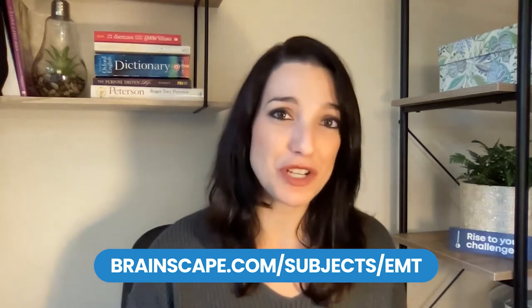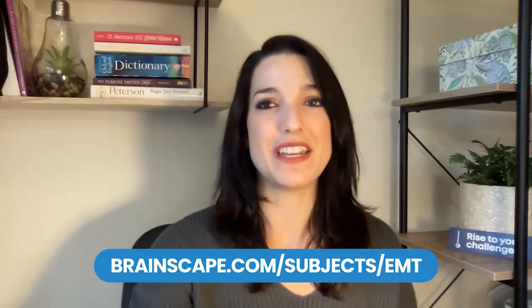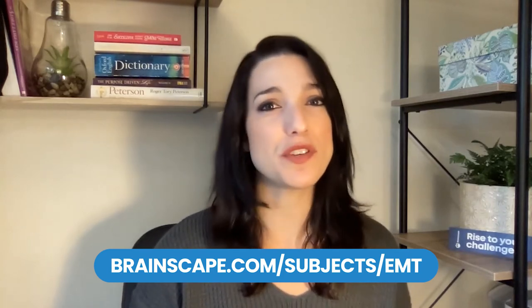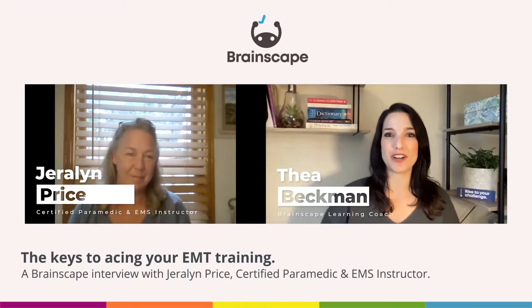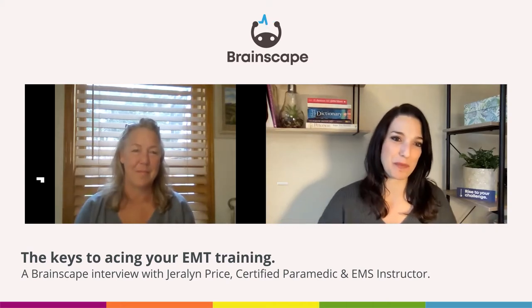I'm here for advice on how to do well in your EMT training, and I promise I will not disappoint you. Today I'm talking to Jerelyn Price, a nationally registered and certified paramedic and EMS instructor with 33-plus years of experience. In this interview she's going to give you the key to acing your EMT training so that you can do a much better job than I did as a frontline responder.